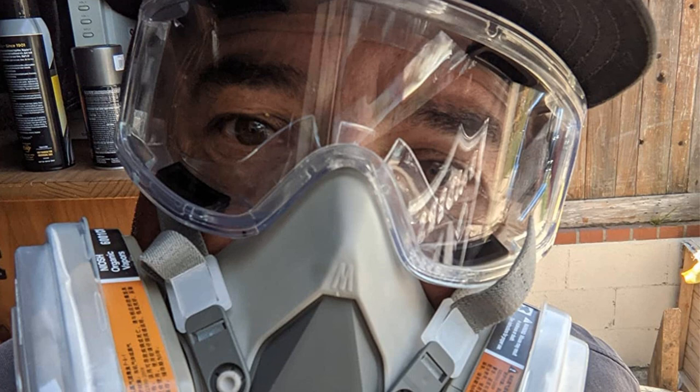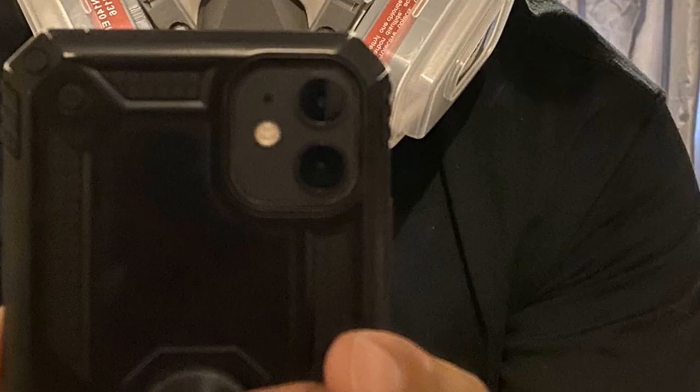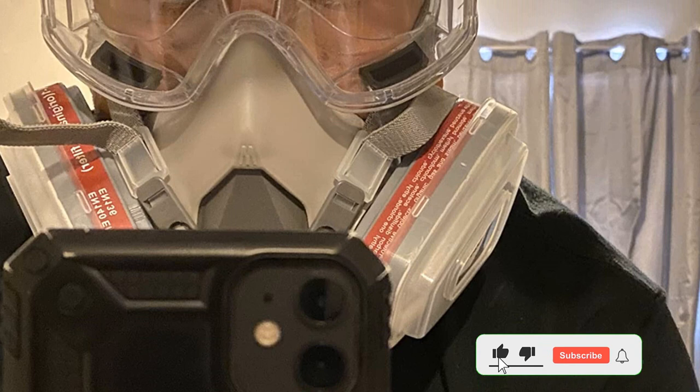Pros: Includes a respirator, goggles, and accessories. Good quality at an affordable price. Apt for industrial applications. Offers protection against contaminants. Cons: Straps tend to loosen after a while.